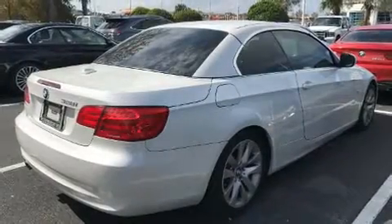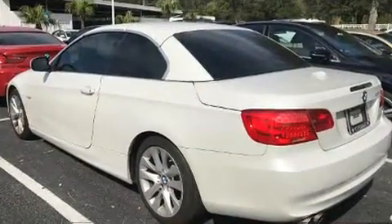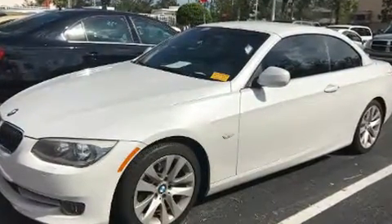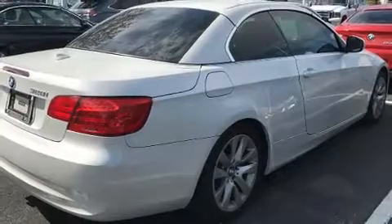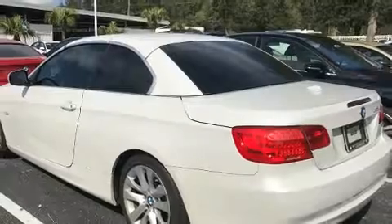Come test drive this 2012 BMW 328i, a two-door four-passenger convertible that just recently passed the 60,000 mile mark. BMW made sure to keep road handling and sportiness at the top of its priority list. Under the hood you'll find a six-cylinder engine with more than 230 horsepower, providing a smooth and predictable driving experience.